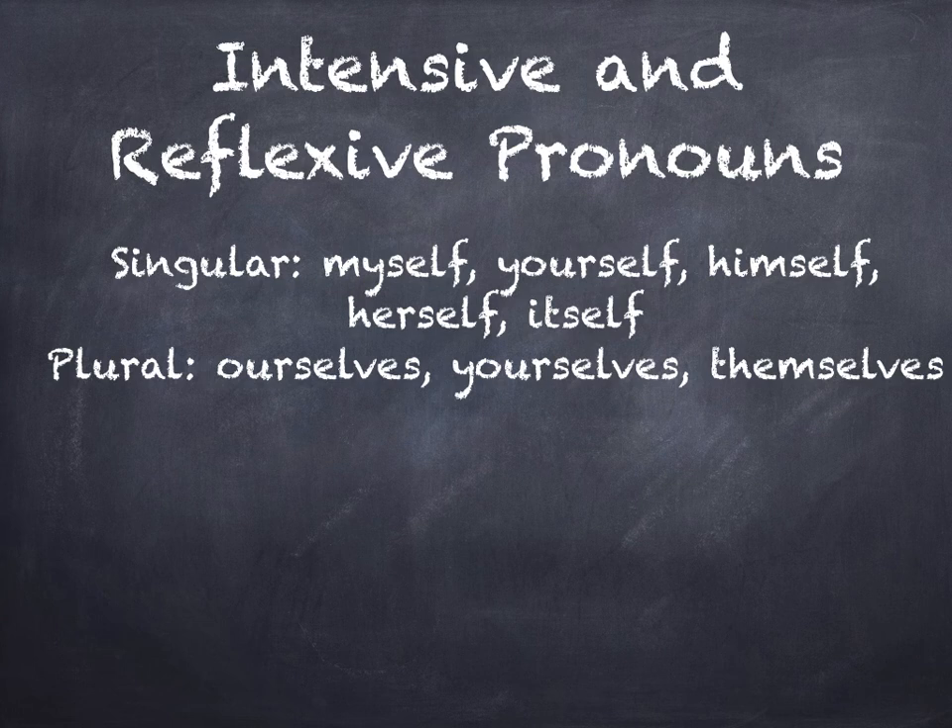If you have any questions about the intensive or the reflexive or anything else, call me at my office or email me.